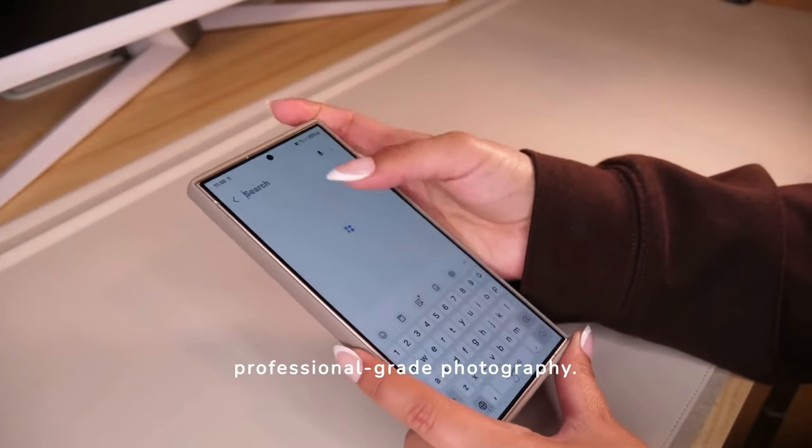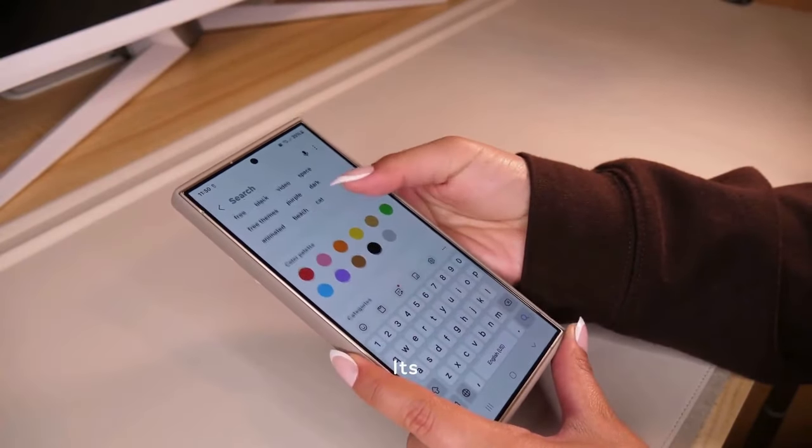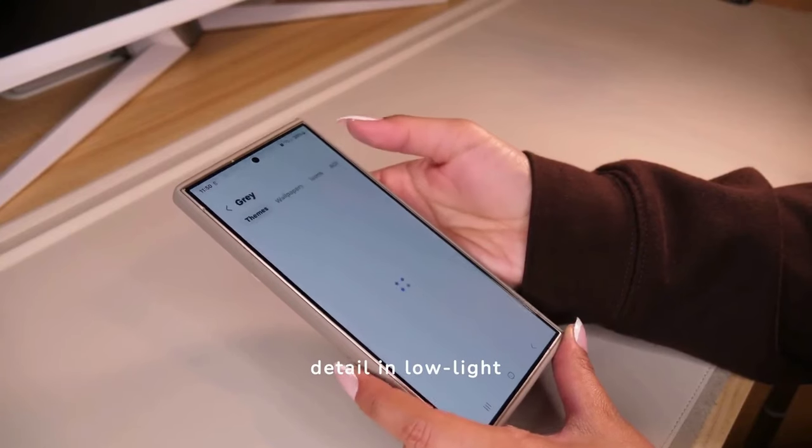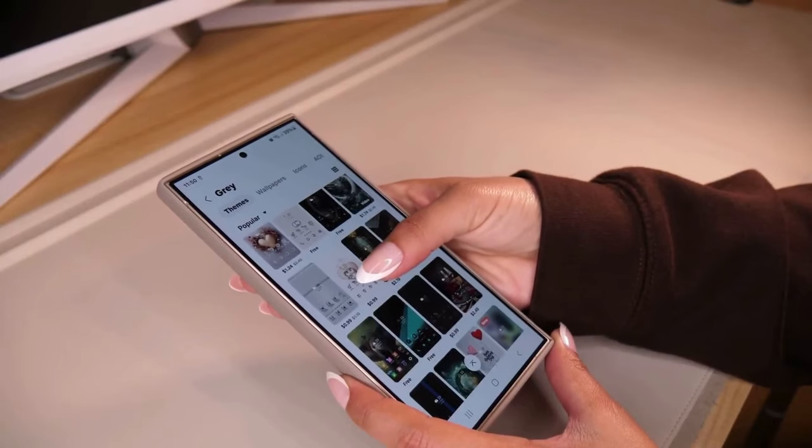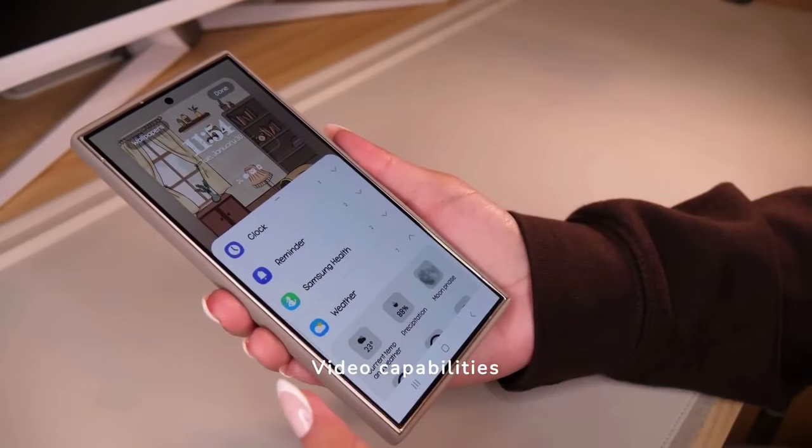The Samsung S24 Ultra's camera system is a game-changer, featuring advanced sensors that promise professional-grade photography. Its ability to capture stunning detail in low-light conditions sets a new standard for mobile photography.